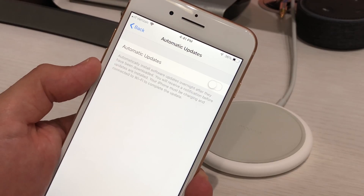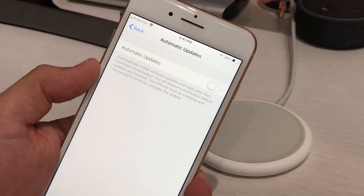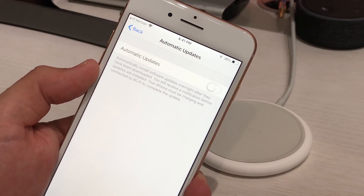And finally, if you have a work phone, check with IT before you turn this on, because you might want this off if you use any special applications for work.